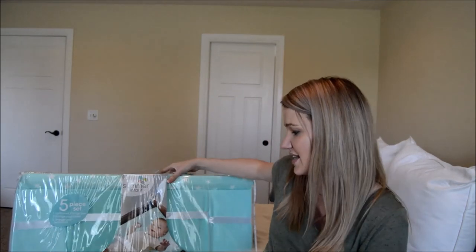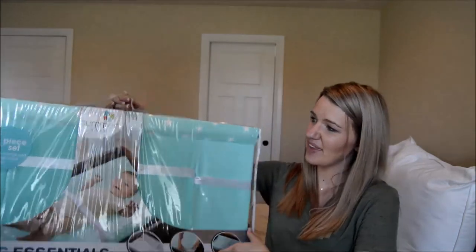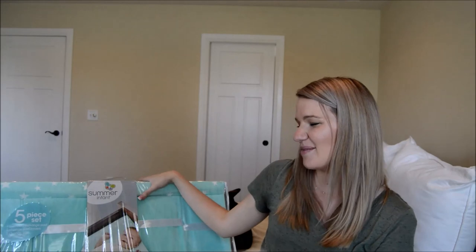The last item is his changing pad set by Summer Infant. It comes with the changing pad, two changing pad covers, and two changing pad protectors — all for $24. It doesn't match his nursery color scheme, but for that price I thought it was a good deal. I am going to buy different covers separately so we have extras that actually match his nursery for when people come over.